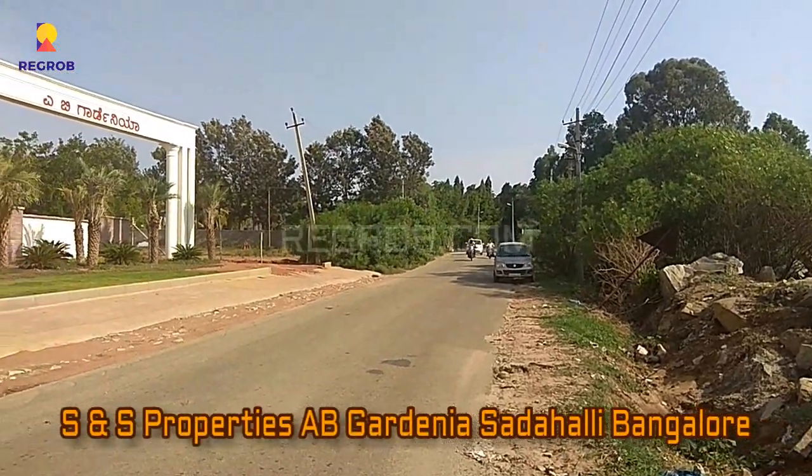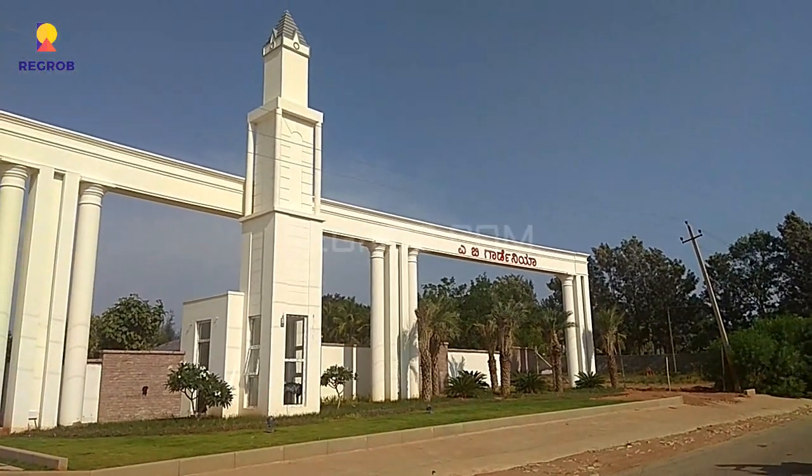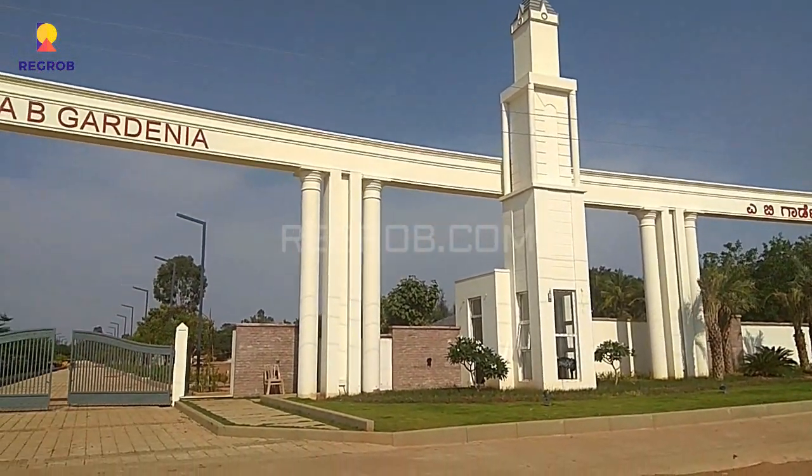Hi everyone, welcome to our channel. Here in this video we are at AB Gardenia project by SNS Properties, which is located in Sadahalli, Bangalore.